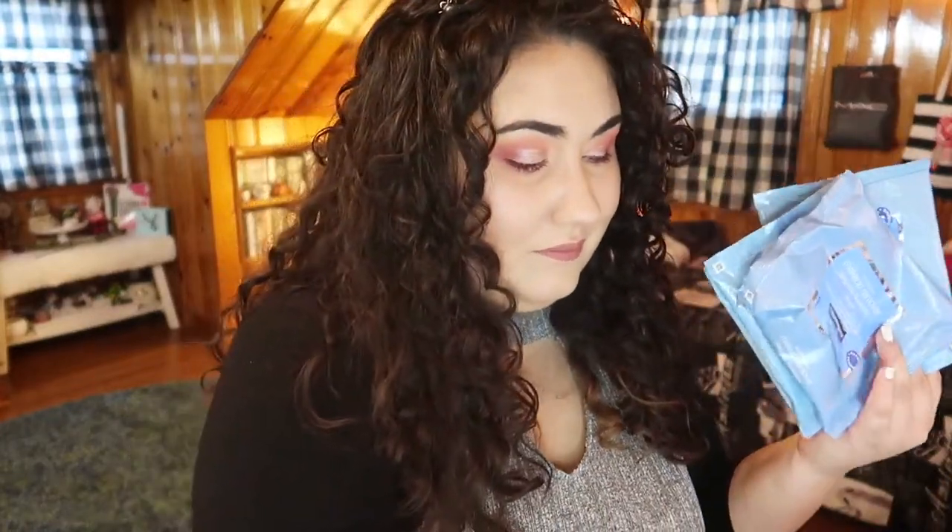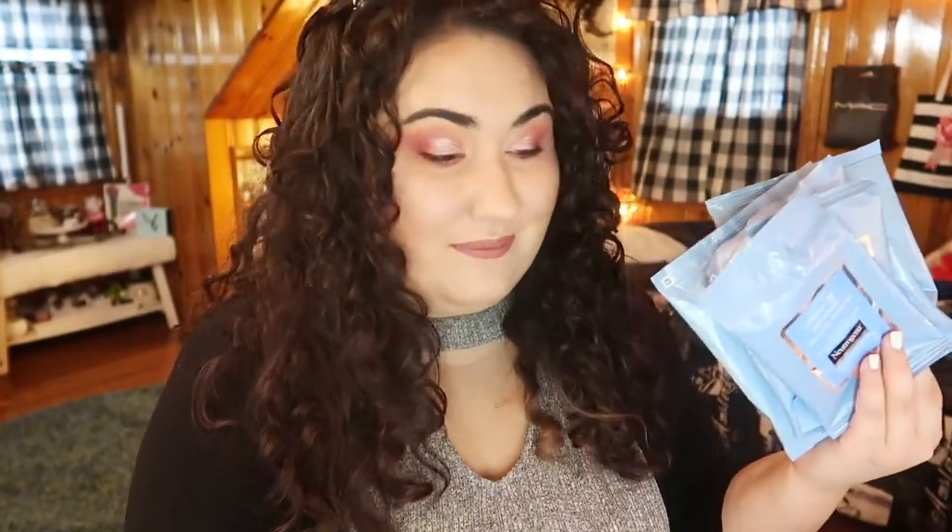Moving on to the brand that I really like — I have one, two, three, four, five, six, seven empty packages of my favorite makeup removing cloths. These are from Neutrogena, just the regular Makeup Removing Cleansing Towelettes. I like the purple package a little bit better because the lavender scent is more calming, but these are still great. I use these every night taking my makeup off, and also to wipe down my desk. I buy these in bulk at Costco and they're super affordable.